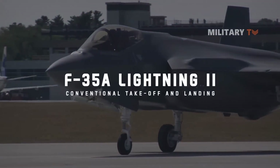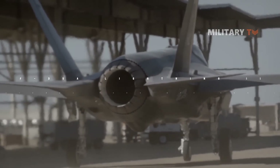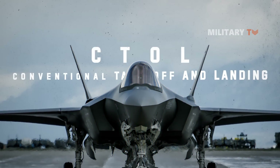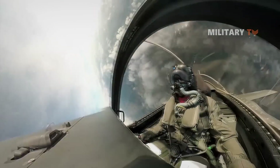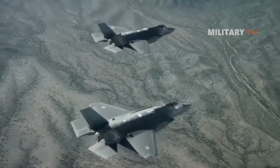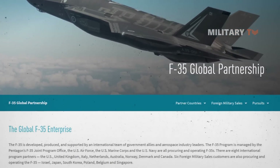The F-35A was designed to operate from conventional runways and is the most common model deployed by military forces. Therefore, it is distinguished as the conventional takeoff and landing, CTOL variant, in the F-35 family. The F-35A is expected to be the standard F-35, since it is used by the U.S. Air Force and the majority of international allied air forces. It is also mainly operated by foreign military sales, FMS nations.